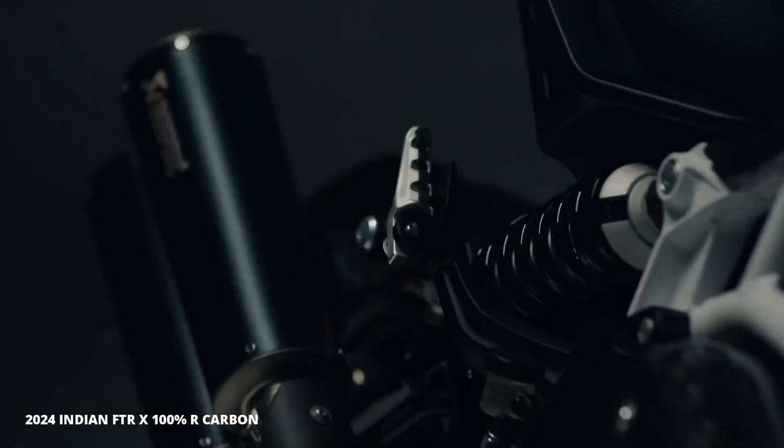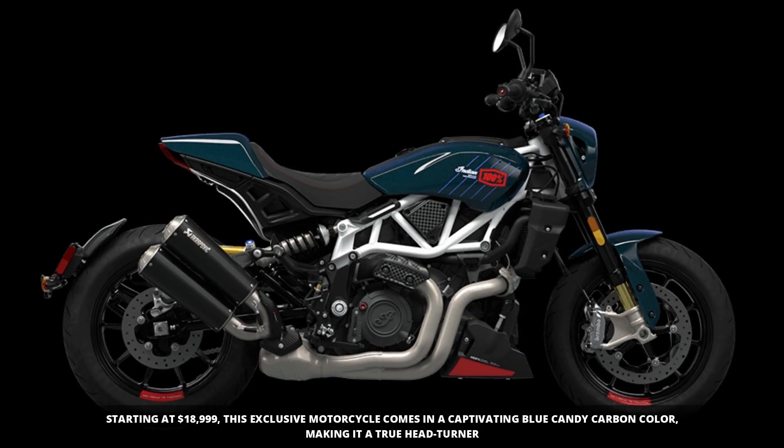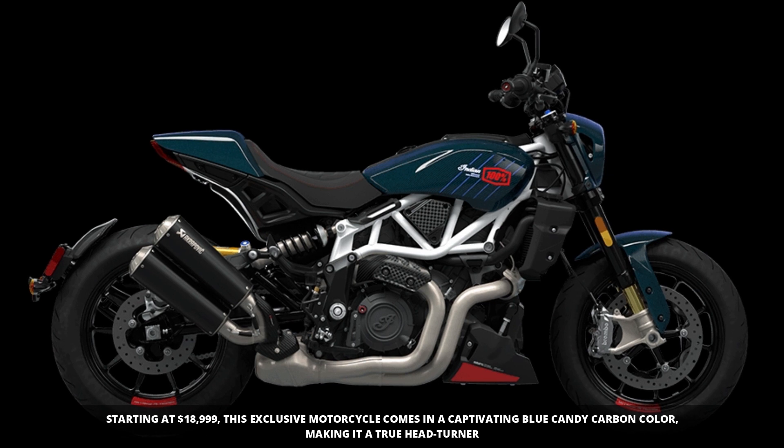With a starting MSRP of $18,999, this limited edition motorcycle is available in a stunning Blue Candy Carbon colour. Don't miss out on this exceptional machine.